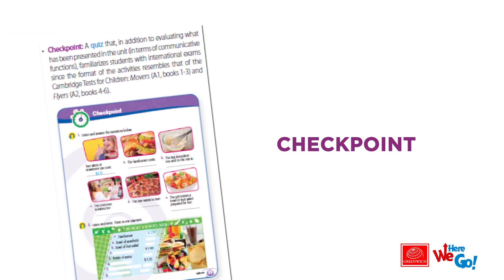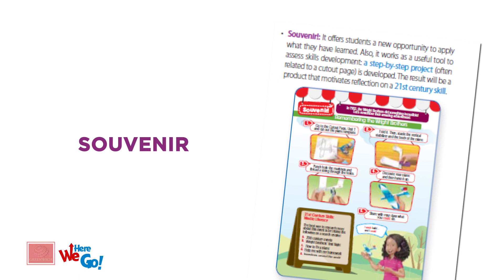A quiz that, in addition to evaluating what has been presented in the unit in terms of communicative functions, familiarizes students with international exams, since the format of the activities resembles that of the Cambridge tests for children — movers or flyers. It offers students a new opportunity to apply what they have learned.